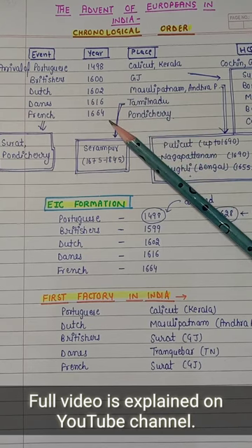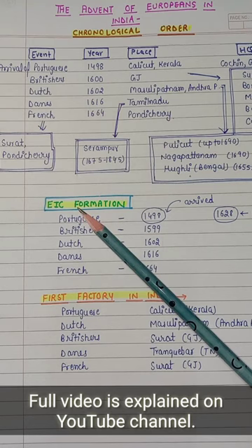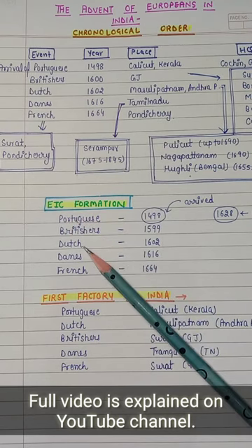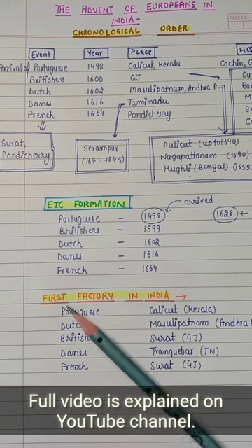Which year did they come? I have mentioned it here. Which location did they come from? I have mentioned it here. Next, what we will discuss in this video is the East India Company's formation — Britishers' East India Company, Danish East India Company, and French East India Company.